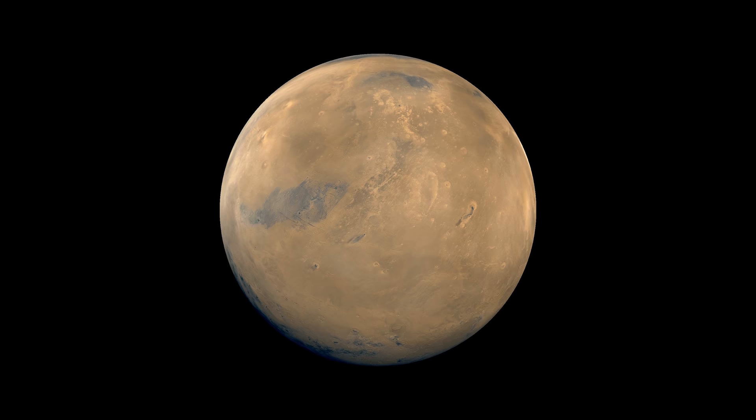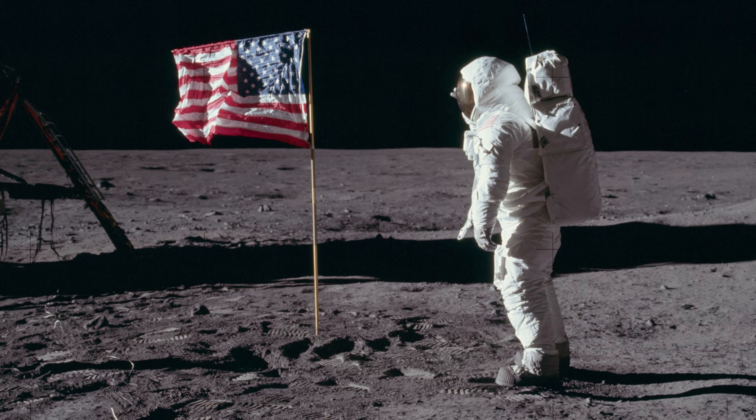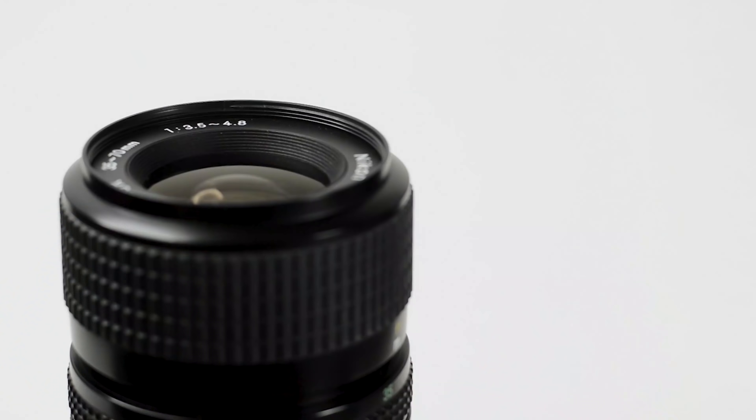Surely with nothing in the way like an atmosphere, we should be able to see all the stars that would be in that view. In fact, even Apollo astronauts reported not being able to see any stars on the moon, where no atmosphere was in the way. So what's up with that?